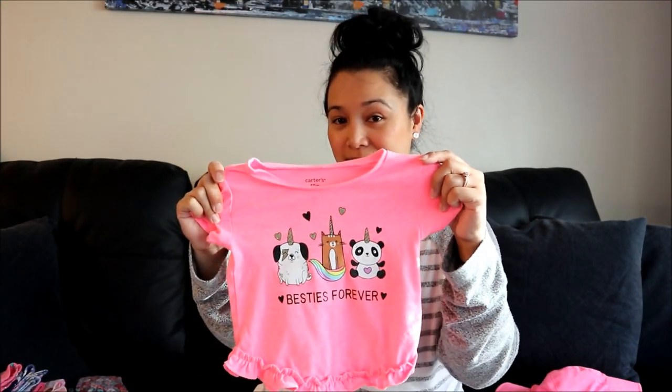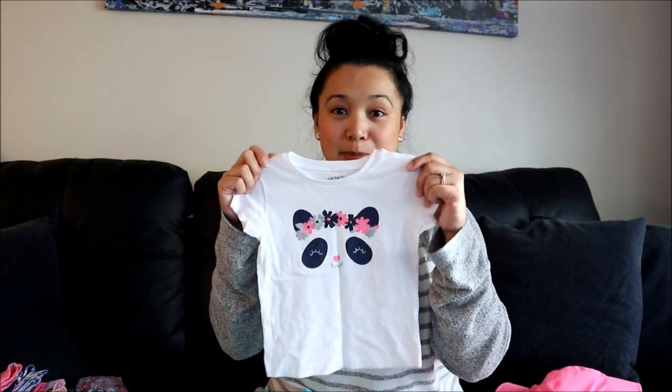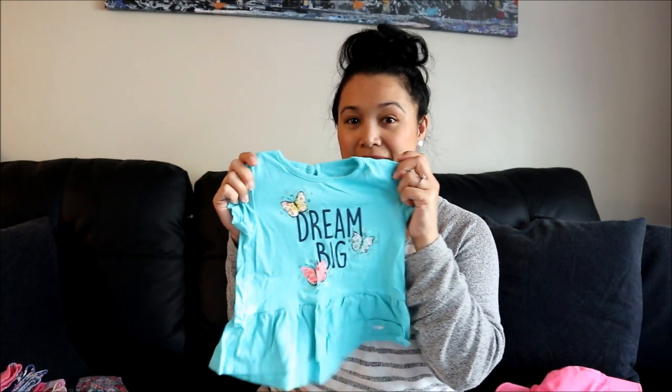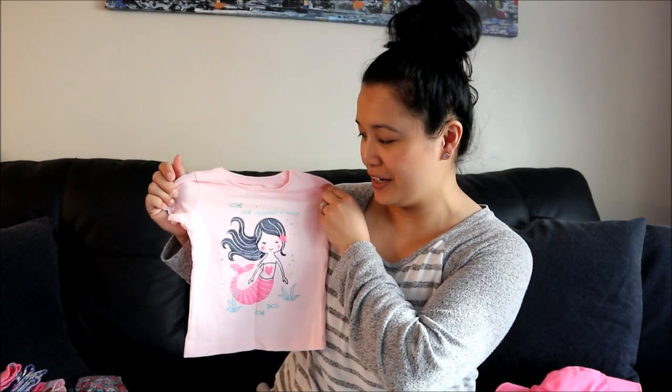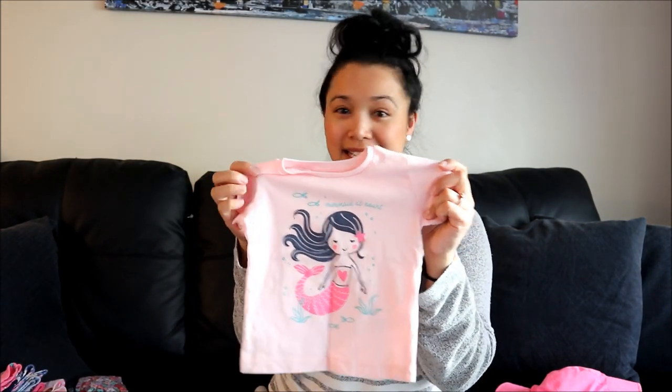I got her a bunch of t-shirts. This first one has zebras with a unicorn and it says 'just be unique,' it's really cute. This nice pink one says 'besties forever,' a little panda t-shirt. This one says 'dream big' with cute little butterflies in a nice blue color. And then one with a mermaid on it - 'mermaid at heart' - and again pink, which is Bella and my favorite color.